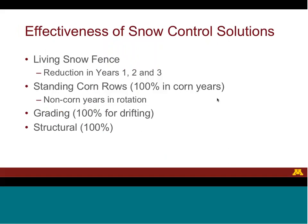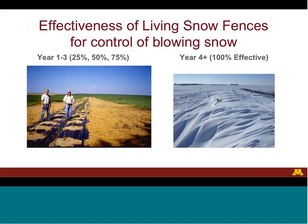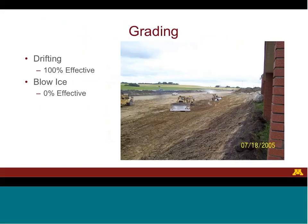Blowing snow control solutions are not always 100% effective at reducing blowing snow problems, and they do not reduce problems associated with falling snow. A living snow fence is only 100% effective when it grows large enough to trap all of the blowing snow, which usually takes about four years. In earlier years, living snow fences are partially effective: about 25% in the first year, 50% in the second, and 75% in the third. For standing cornrows rotated with soybeans, blowing snow control only occurs during corn years. Structural snow fences are 100% effective immediately after installation. Grading is 100% effective at reducing drifting but not effective for reducing blow ice.